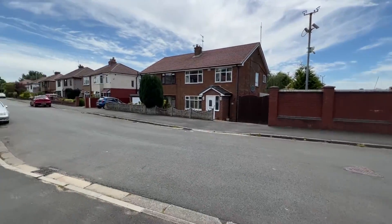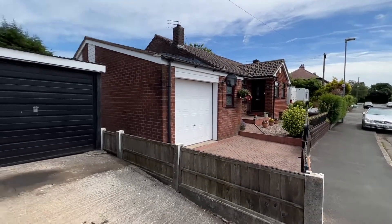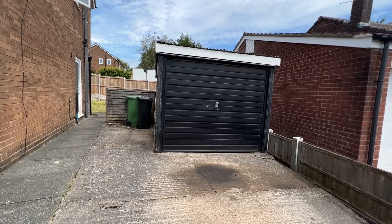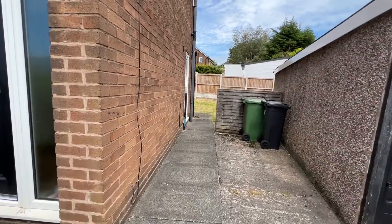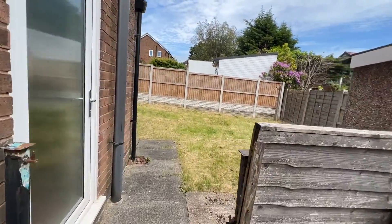Accessed just off of Chorley New Road. The first thing you notice is a nice wide driveway, and there is a concrete detached garage here — but look at this extra width.